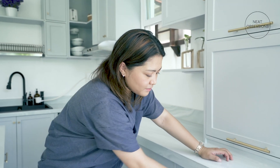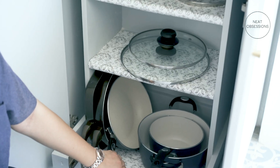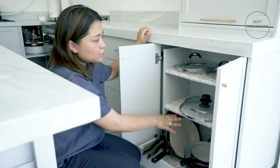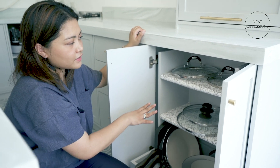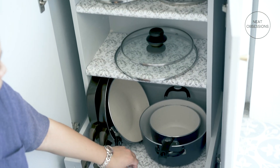Another customized item in this kitchen — in this area, when you pull it out, everything that you need for cooking is here. The lids are here and the pots are here. In this area right here are multiple drawers, because what I love about drawers is they're very contained and not as space-consuming.